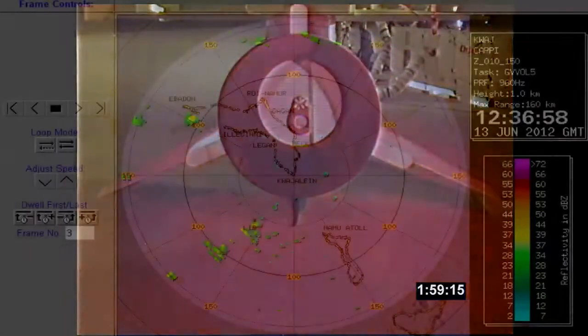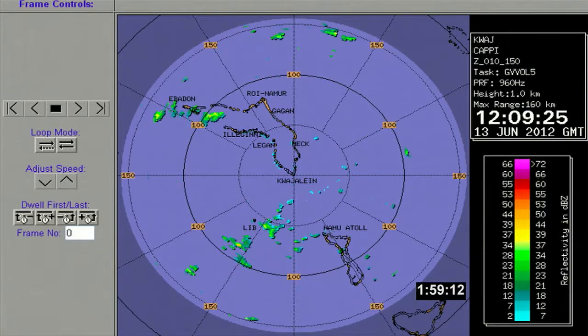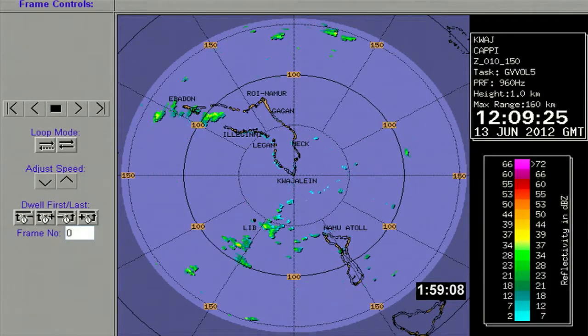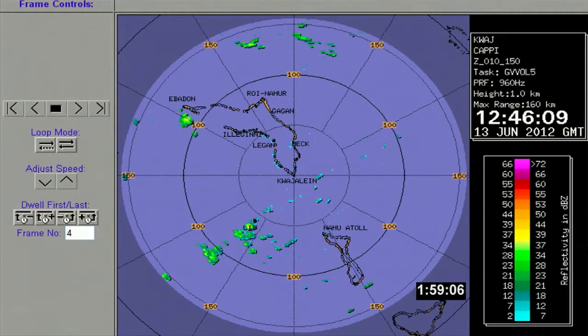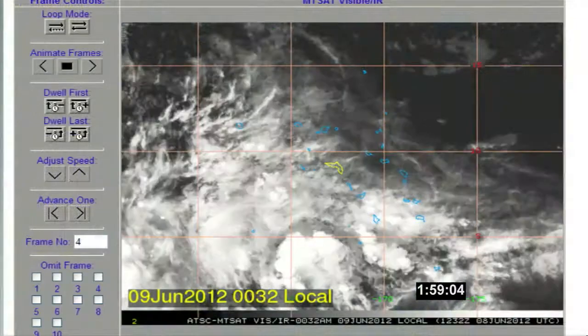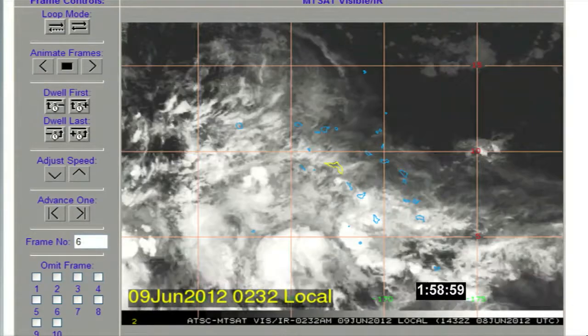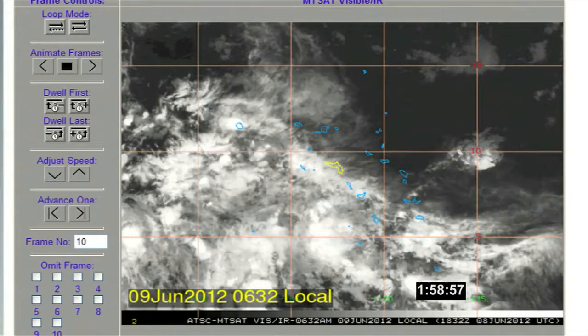Weather-wise, we have no significant clouds or weather. The forecast today calls for only a one percent chance or even less — almost no chance of having a launch weather issue during our countdown today in the drop box location. So at this time, from a weather standpoint, we are completely green.